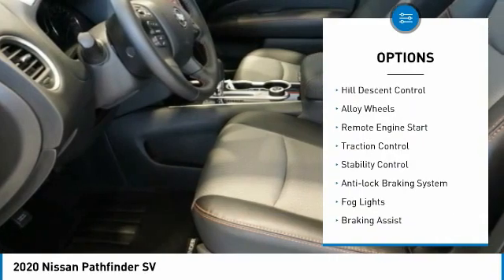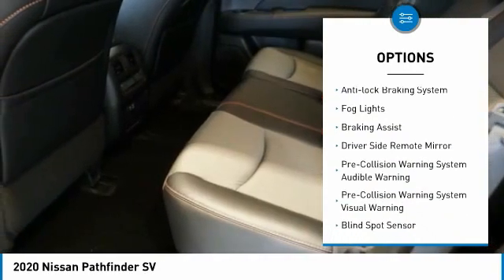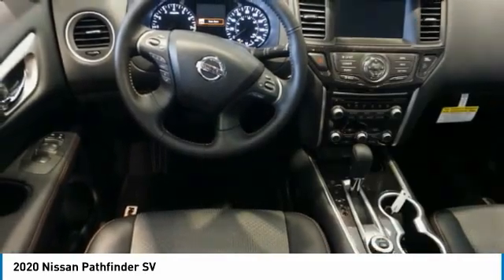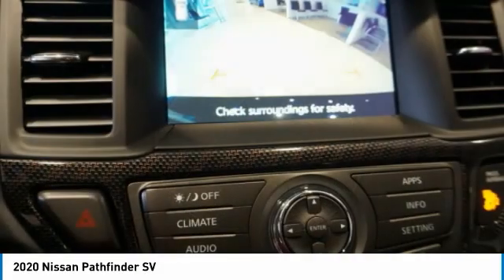Power windows with safety reverse, hill descent control, alloy wheels, remote engine start, traction control, stability control, anti-lock braking system, fog lights, braking assist, and driver's side remote mirror.